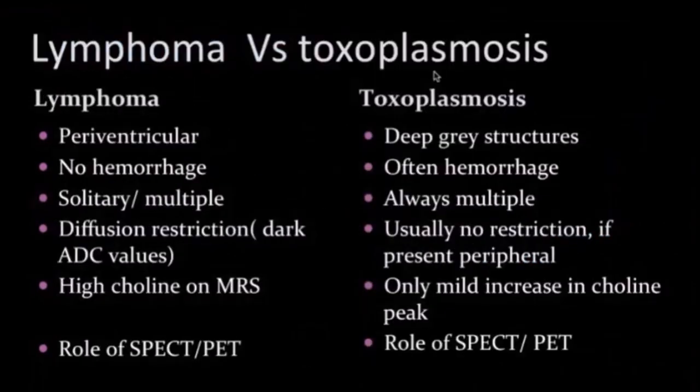Lymphoma versus toxoplasmosis: lymphoma is usually periventricular in location, while toxo is seen in deep grey structures. No hemorrhage in lymphoma; hemorrhage often seen in toxo. Lymphoma may be solitary or multiple; toxoplasmosis is always multiple. Diffusion restriction with dark ADC values are seen in lymphoma; usually no restriction in toxo, or if present it is peripheral. High choline on MR spectroscopy in lymphoma; only mild increase in choline peak in toxoplasmosis.